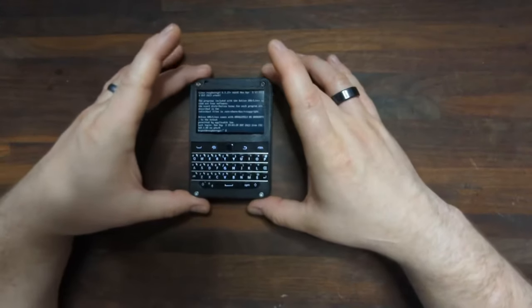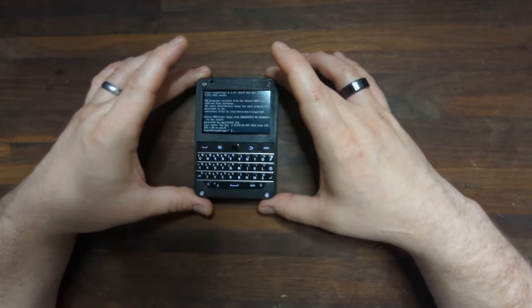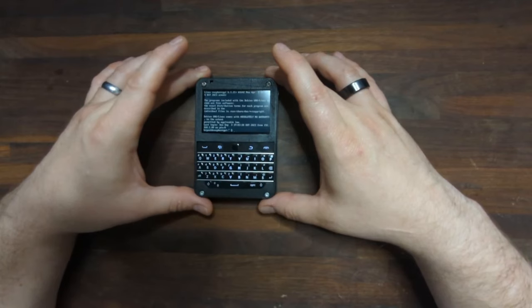The BP was created by Eric Megakovsky, and if that name sounds familiar to you, he's also the person that created the Pebble smartwatch back in the day.